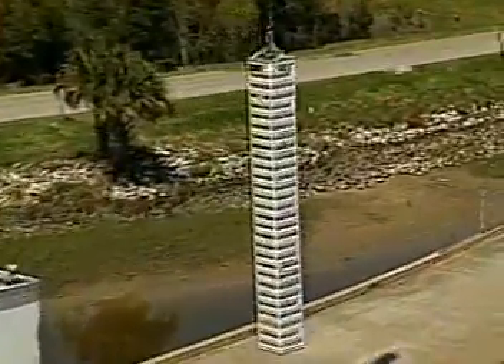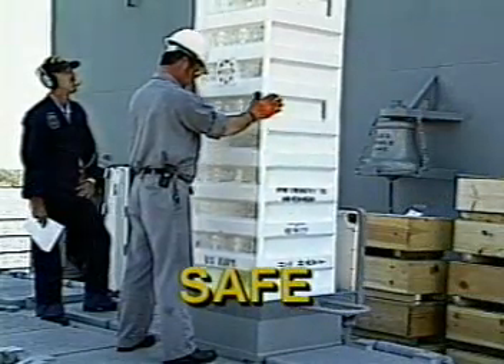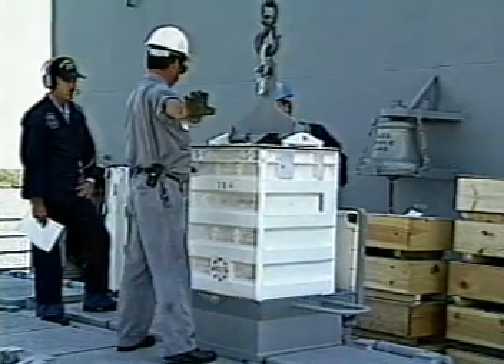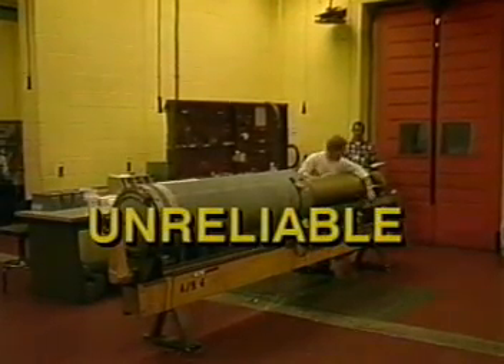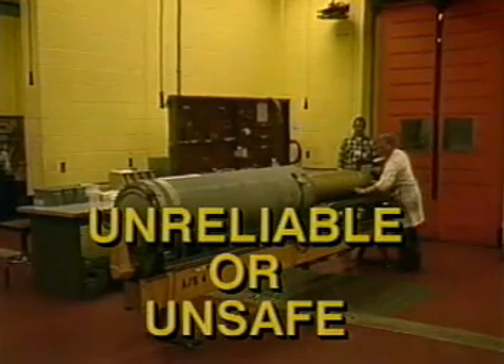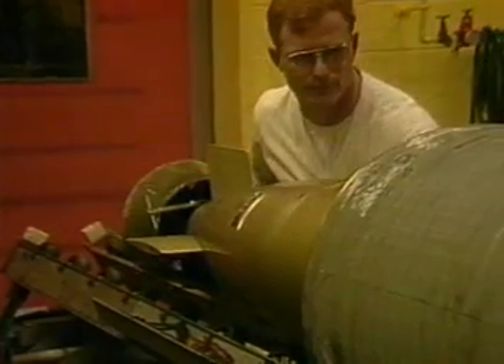Engineers assign one of four HERO classifications to the ordnance: Safe, if the item is immune to adverse effects when properly handled in its expected RF environment; Susceptible, if the item could be adversely affected in its expected environment; or Unreliable or Unsafe, if the item is highly susceptible and requires severe handling restrictions during some or all phases of its use.